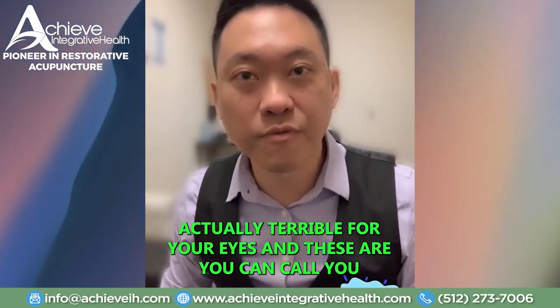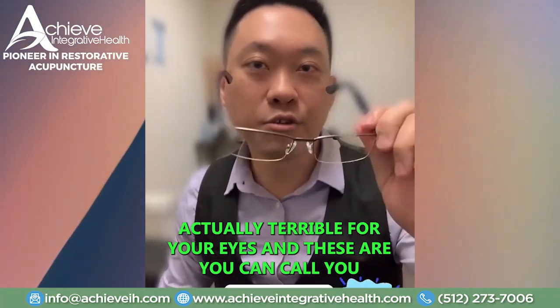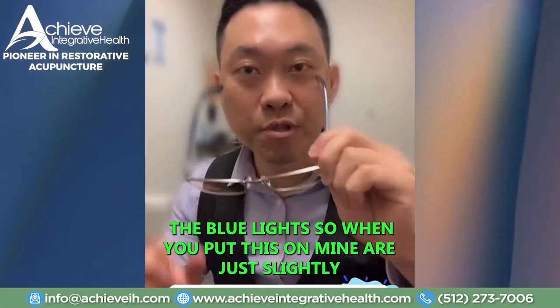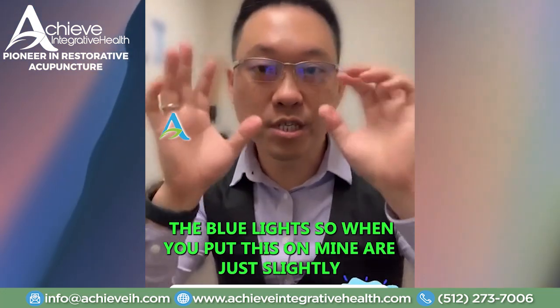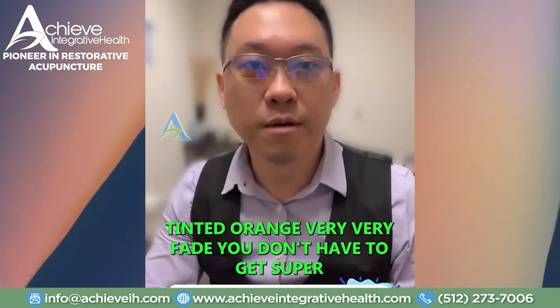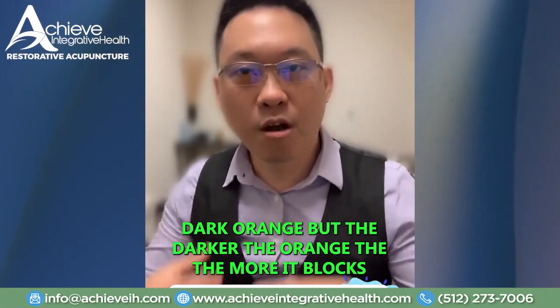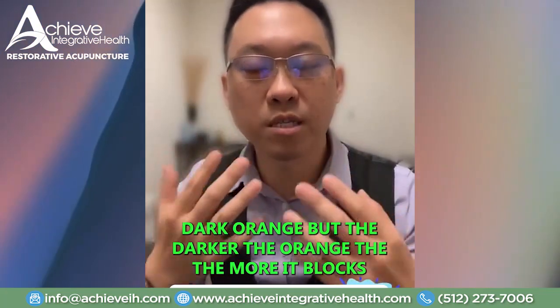The blue light is actually terrible for your eyes. You can call these blue blockers — they block the blue light. Mine are just slightly tinted orange, very, very faint. You don't have to get a super dark orange, but the darker the orange, the more it blocks the blue light.